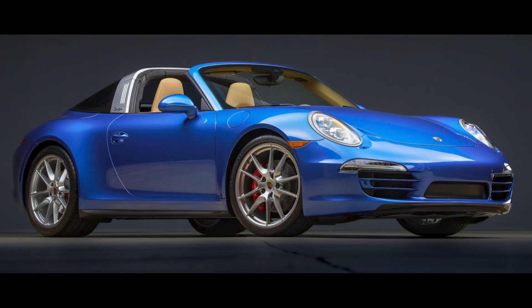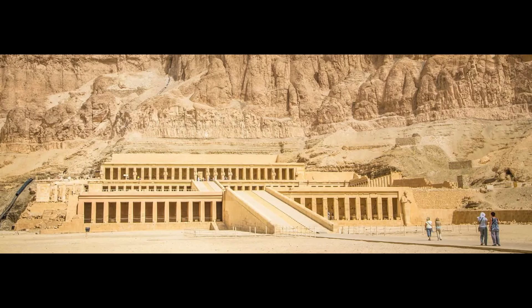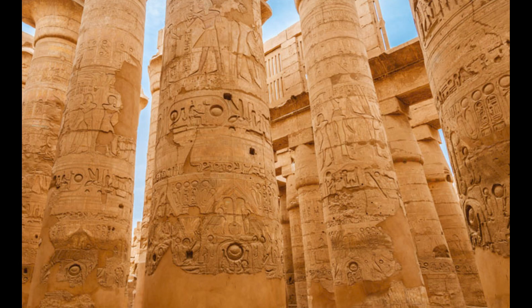A Sapphire Blue over Luxor Beige 12,000-mile 2015 911 Targa 4S sold for $134,000. Luxor. Egypt. History. Artifacts. Relics. To me, this interior should be left in the desert, never to be unearthed. Sticker on this 991 was $134,505. This was well sold.